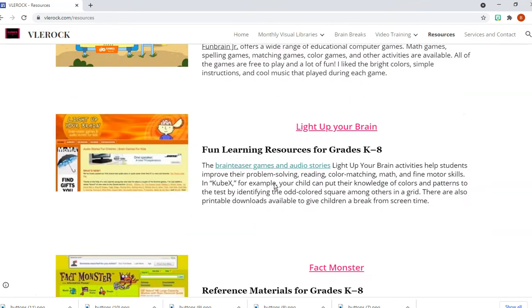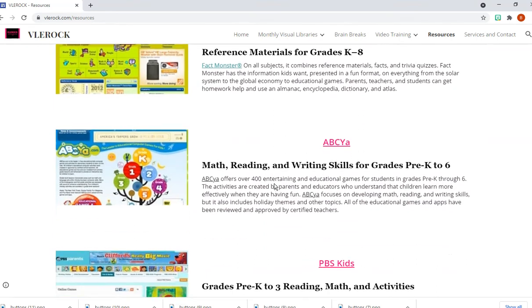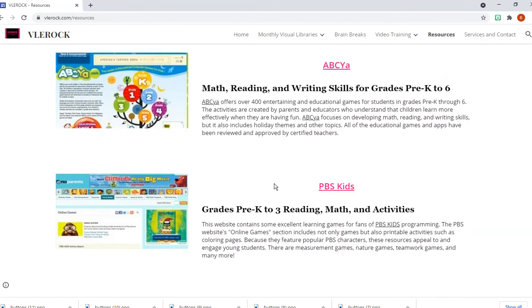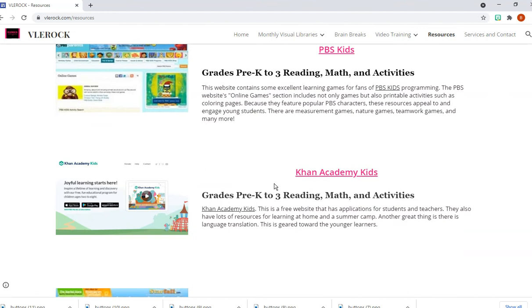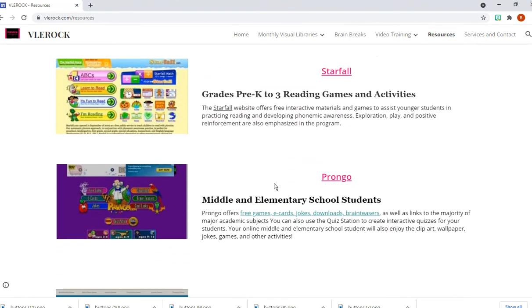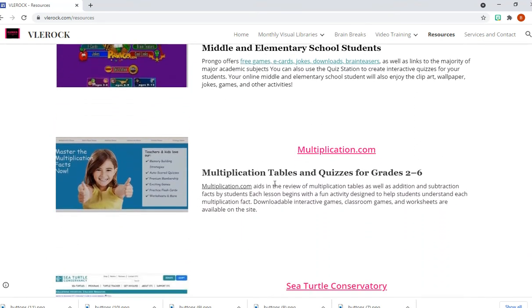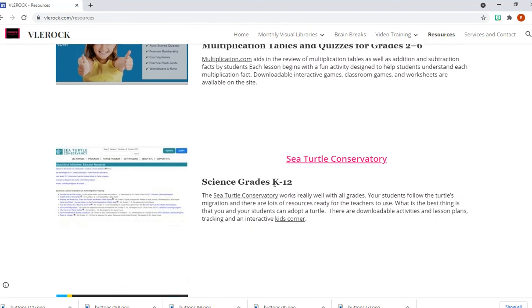There's Fun Brain, Fun Brain Junior, Light Up Your Brain, Fact Monster, Abaya, PBS Kids, Khan Academy Kids, Starfall, Prongo, and Multiplication.